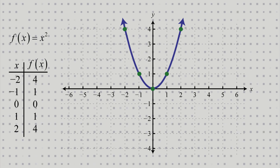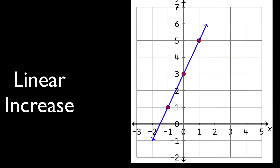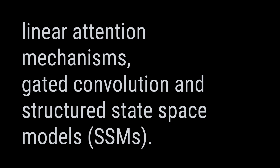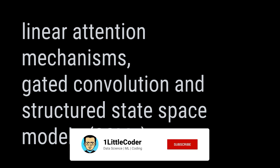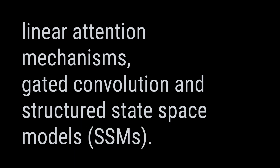A lot of people have been researching what we can do beyond transformers. To address this inefficiency, people have developed approaches that increase computation linearly rather than quadratically — so anything sub-quadratic is a better alternative. That's where we get things like linear attention mechanisms, gated convolutions, and SSMs — structured state space models — all designed to achieve sub-quadratic computation as input length increases.